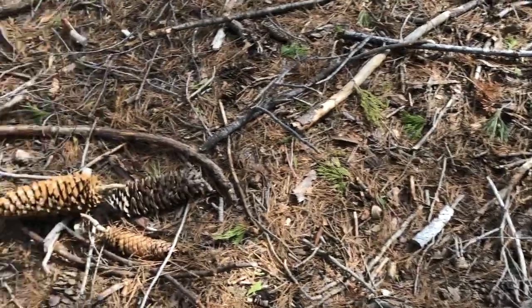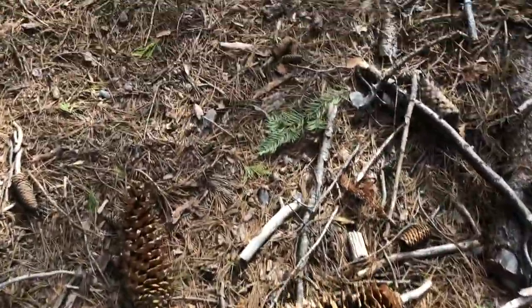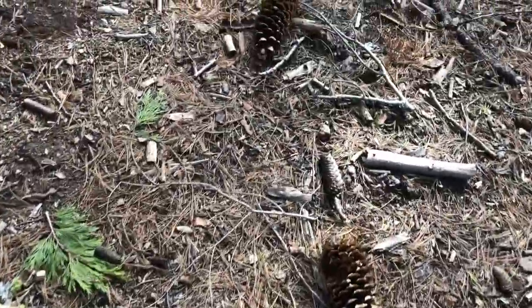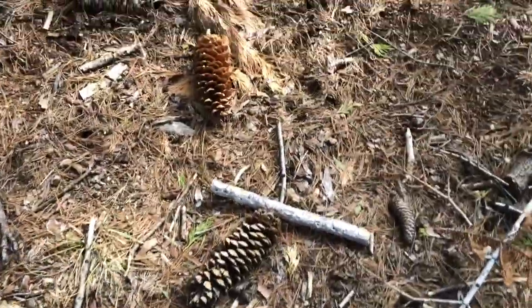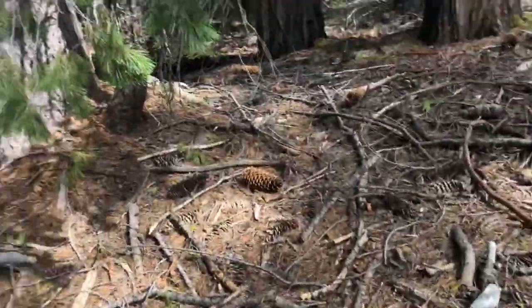Today we're going to talk about a really cool special Sierra tree that are kind of scattered everywhere, but you don't see them unless you're looking for them. They're one of the easier trees to spot in the Sierra if you know what you're looking for. Look down under one of these trees and you're going to find these cones everywhere — they're the longest of the Sierra cones.